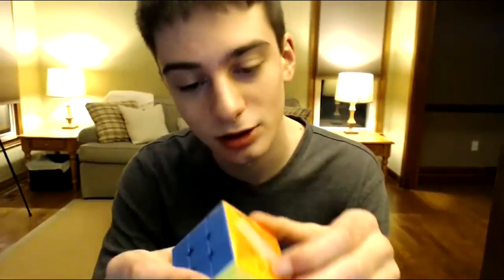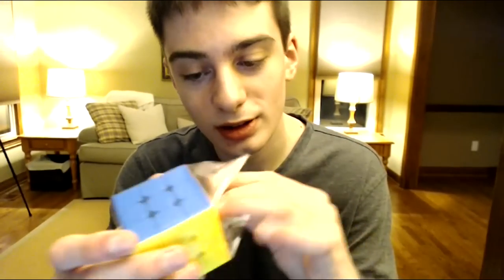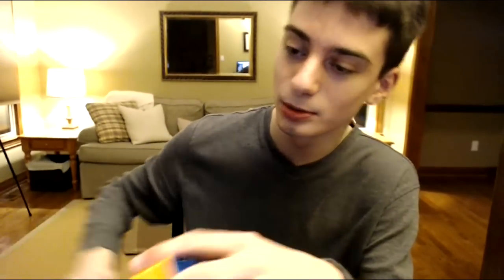Let's get into the GTS3 non-magnetic. I'm kind of considering using this for blind but it's really hard to say — I don't have a huge need for slice moves right now, but that could change if I learn 3-style.